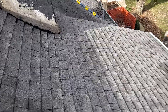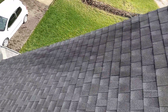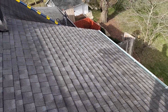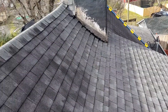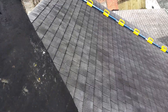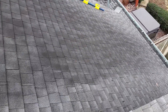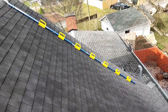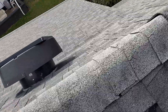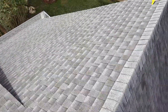This is the right side of the home — it will be in the north. Now I will show you the first story roof after I climb down. This will be the left side, it will be in the south.